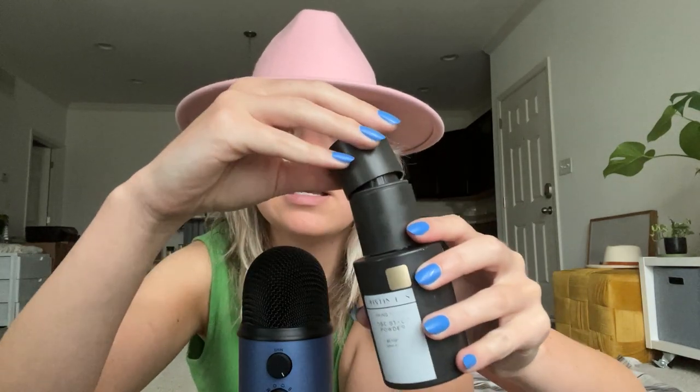Honestly whenever you spray it, it has like a liquidy kind of sensation to it. I don't know what the technology in this is. But it's amazing. So if you're having trouble with volume and things like that, definitely get this.